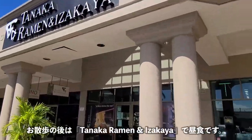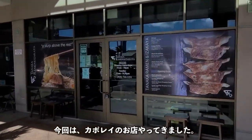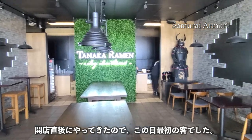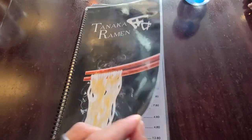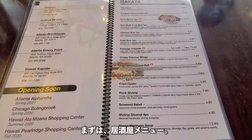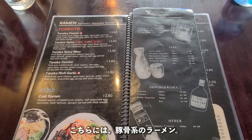After our walk, we went to get lunch at Tanaka Ramen and Izakaya. We decided to try the Kapolei location since we live on the leeward side. We got there early and were the first customers of the day. They have a simple-looking menu with an assortment of izakaya and ramen options, including tonkotsu.